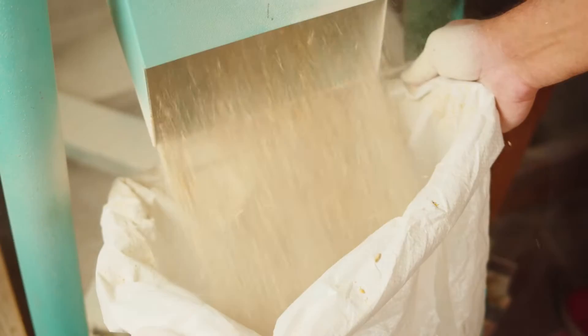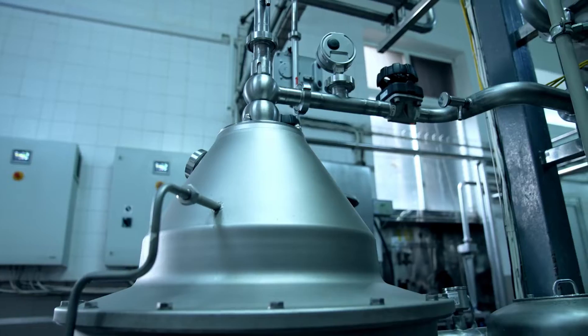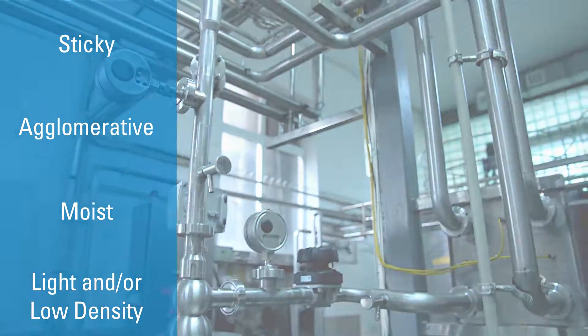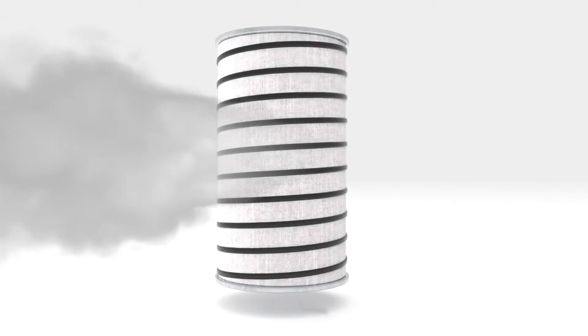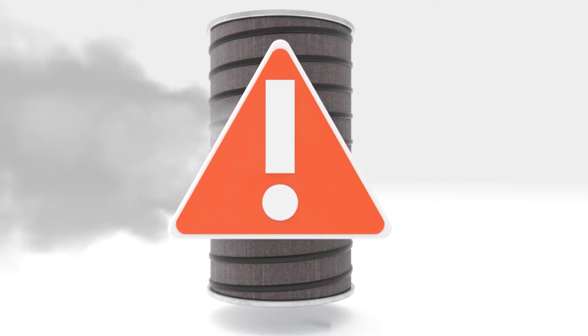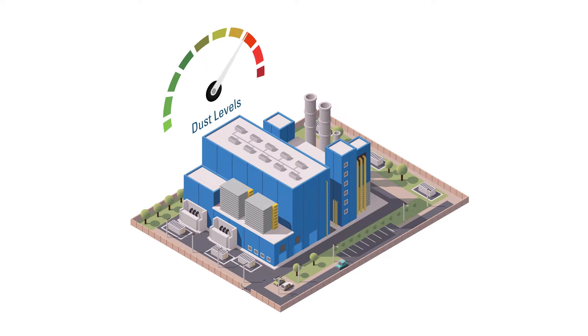When your manufacturing process includes dealing with challenging dust, controlling it and keeping your process up and running can be difficult. Problematic dust can be especially harmful on your dust collector and equipment. If the dust characteristics of a demanding process or application aren't addressed appropriately, collectors may become plugged, which can cause heavy and potentially harmful dust to back up and quickly fill your plant.